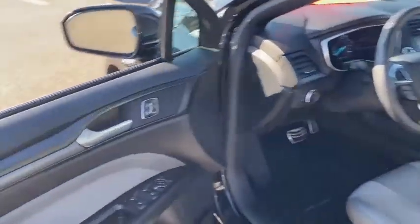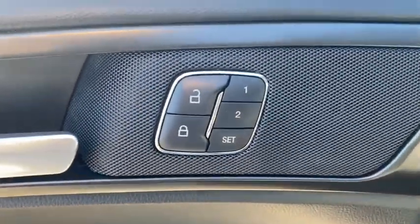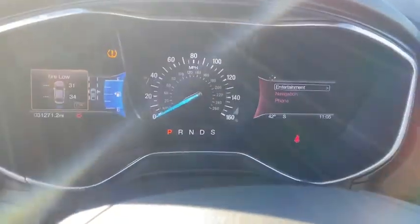Rear window defroster, power windows, CD player, fog lights, security system, electronic stability control, heated front seats, compass, trip computer, panic alarm, tachometer.